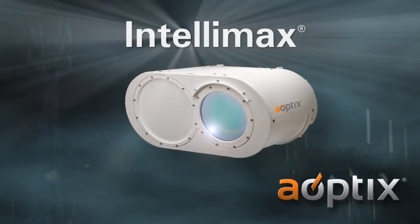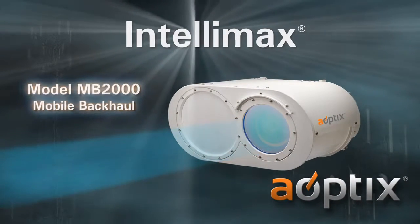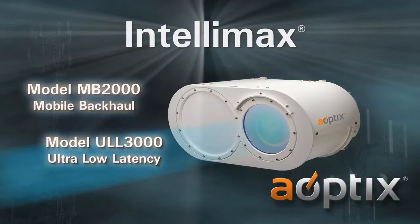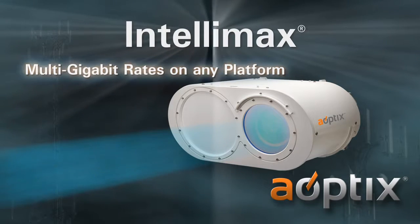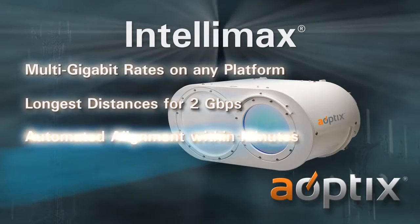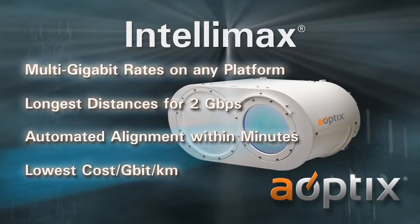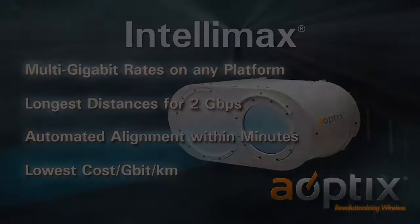Aoptix has two product offerings in the Intellimax series: the Mobile Backhaul MB-2000 and the low-latency ULL3000. The Aoptix Intellimax Laser Radio Advantage includes multi-gigabit rates on any platform, the longest distances for 2 gigabits per second, automated alignment within minutes, and the lowest cost per gigabit per kilometer.